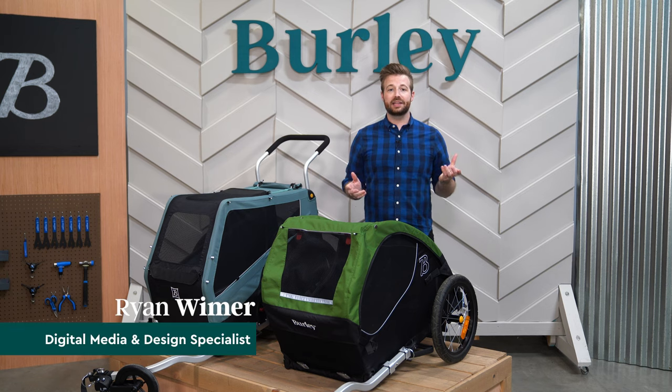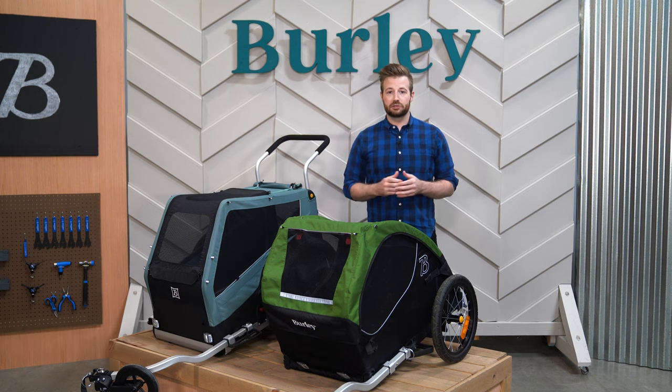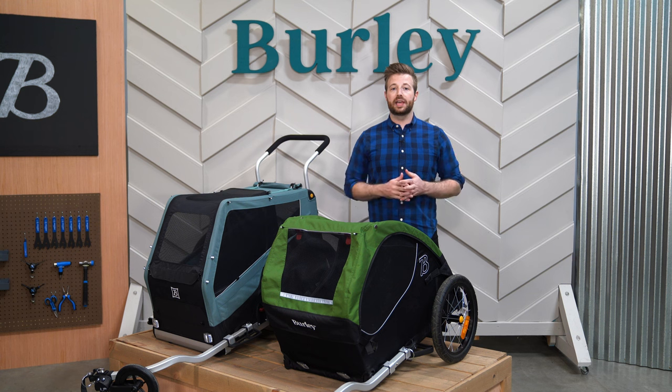Hey, I'm Ryan from Burley, and today I'd like to introduce you to our line of pet bike trailers. Burley's pet bike trailers are all about bringing biking joy into you and your pet's lives. No matter where you're headed, we'll help you bring your four-legged friend along for the ride.